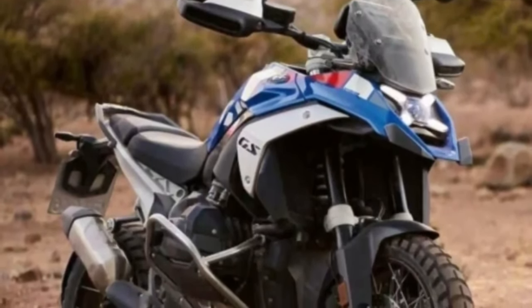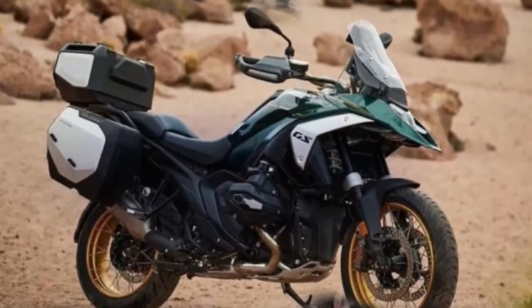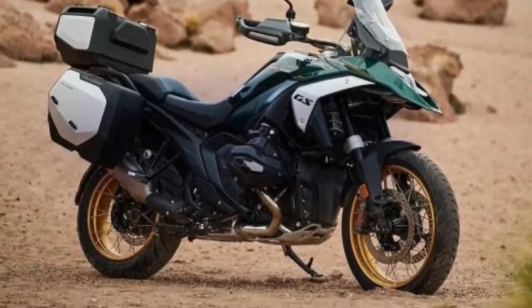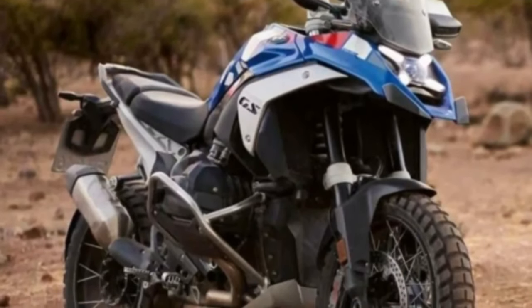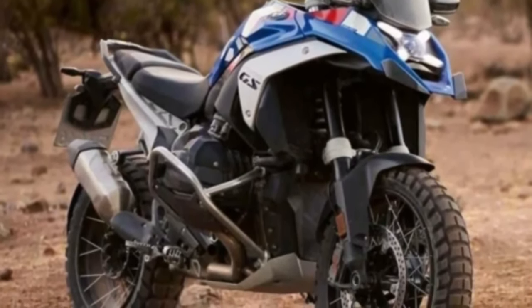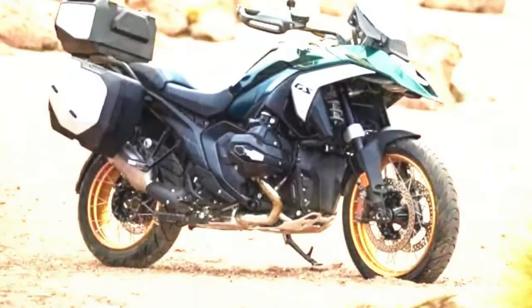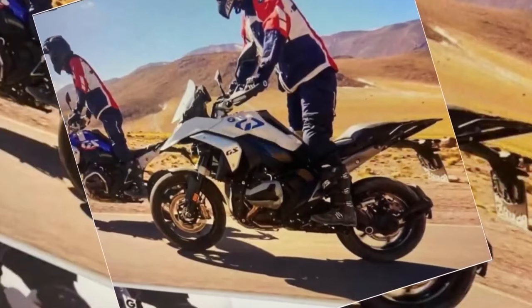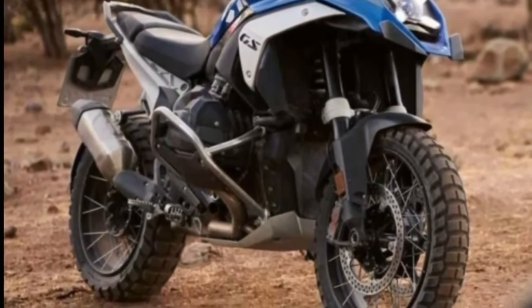Hello guys, welcome back to Moto ADV channel. We hope you guys are doing well. Today we're going to show the 2024 BMW R1300GS Adventure first look review and explain the details of the bike. We hope you guys enjoy it. Please don't forget to subscribe for more videos, thanks for watching.